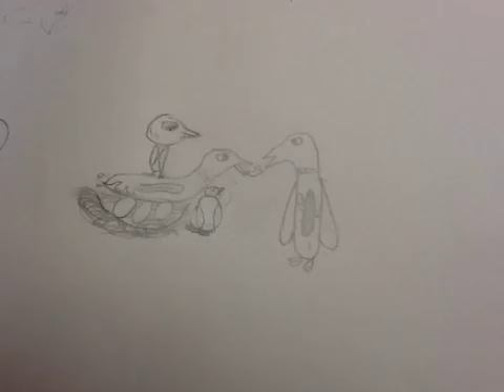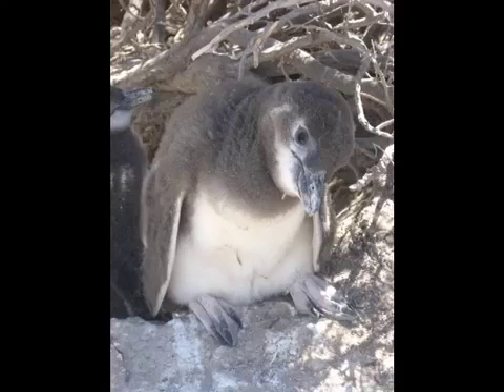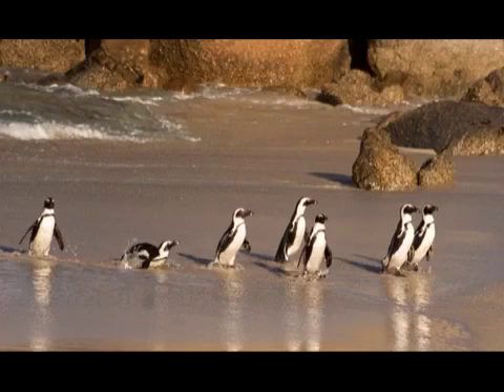Have you ever wondered how African penguins live? African penguins are the most related to the Humboldt penguin. It takes 40 days for an egg to hatch. African penguins have black beaks.